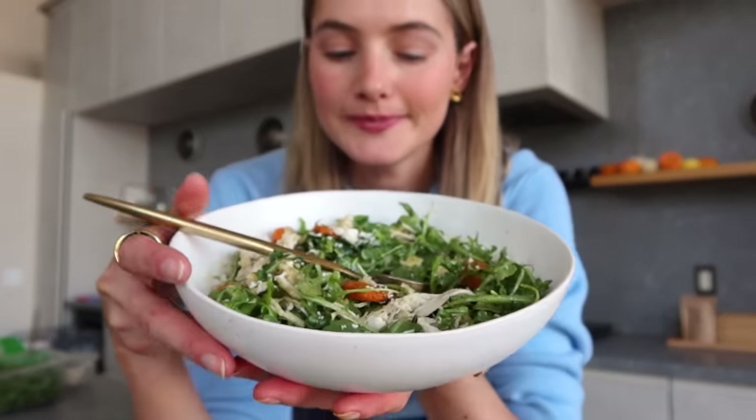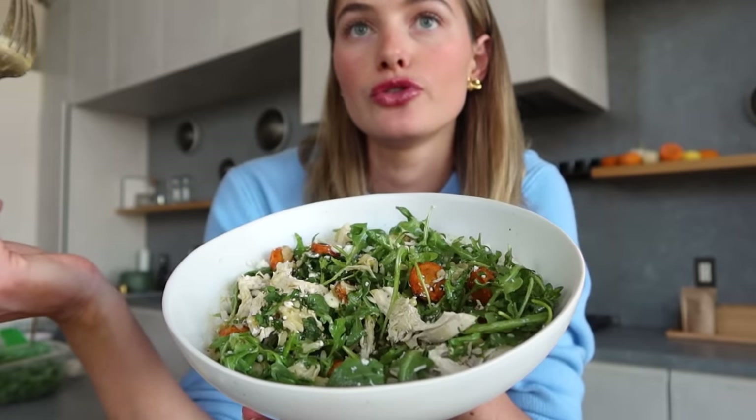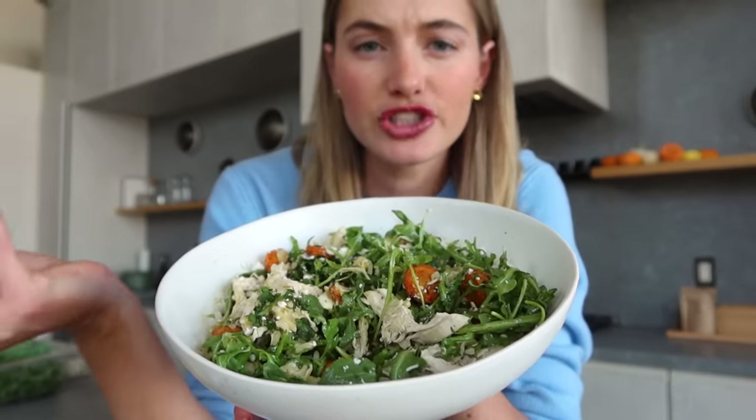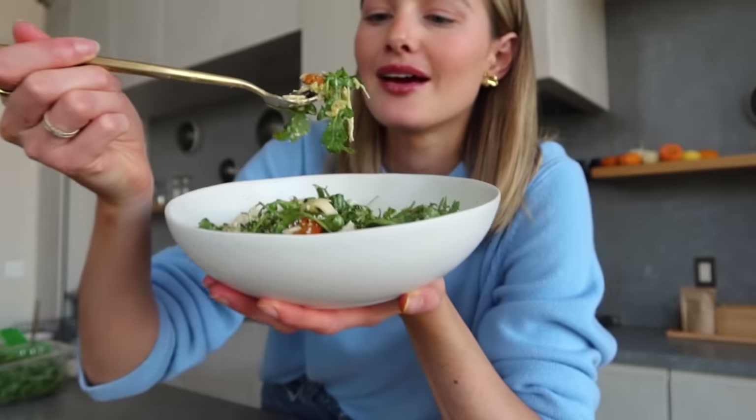Lunch is ready! If you're dairy-free, you can do a vegan cheese or just leave the cheese out entirely. You can always add pumpkin seeds or hemp seeds on top for a little extra crunch.